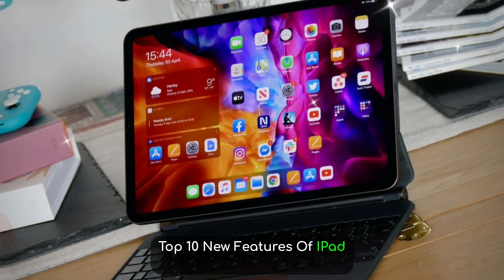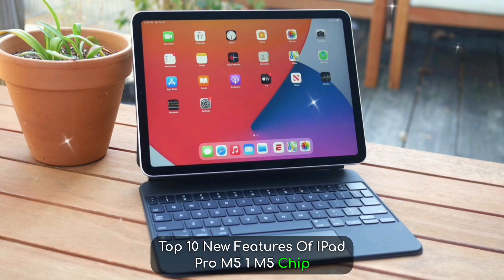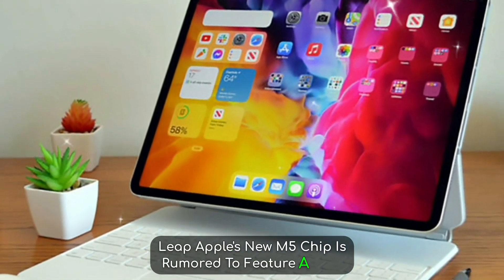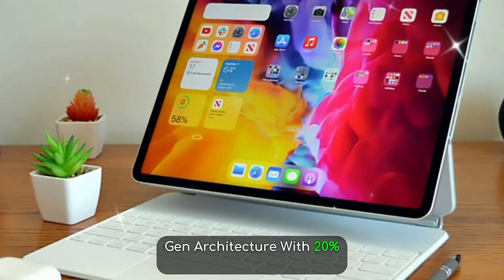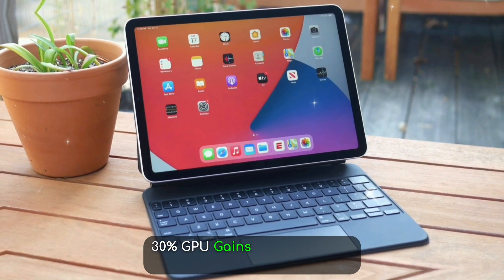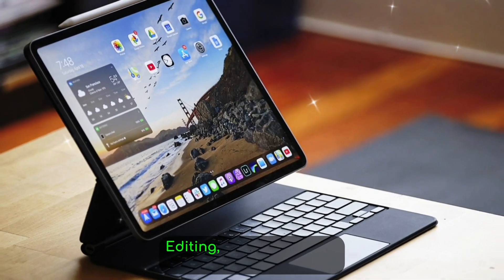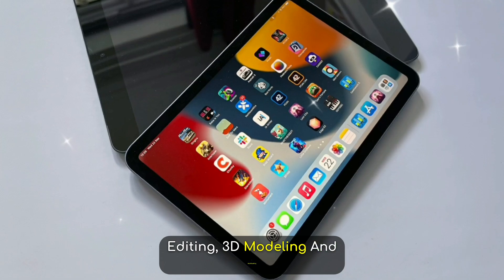Top 10 new features of the iPad Pro M5. Feature 1: M5 chip performance leap. Apple's new M5 chip is rumored to feature a next-gen architecture with 20% faster CPU, 30% GPU gains, and enhanced AI cores — great for 4K video editing, 3D modeling, and multitasking.